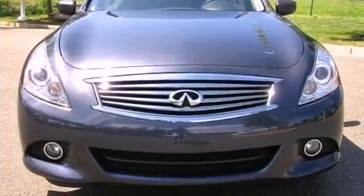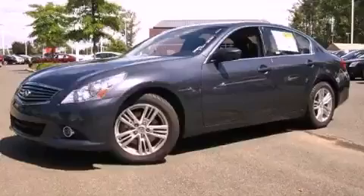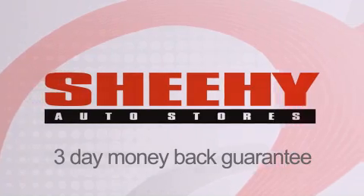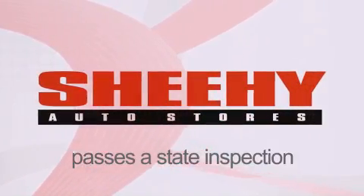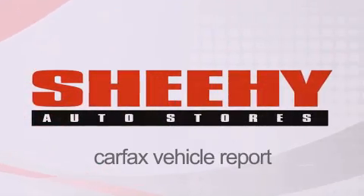We hope you found this video informative. Please contact us today. Every Sheehy Select used vehicle comes with a 3-day money-back guarantee, a 60-day 2,000-mile warranty, passes a state inspection and our 175-point inspection system, and comes with our Carfax vehicle report.